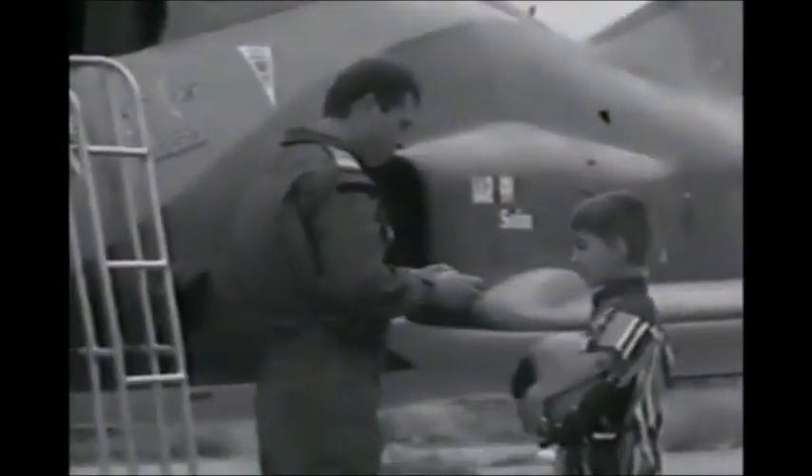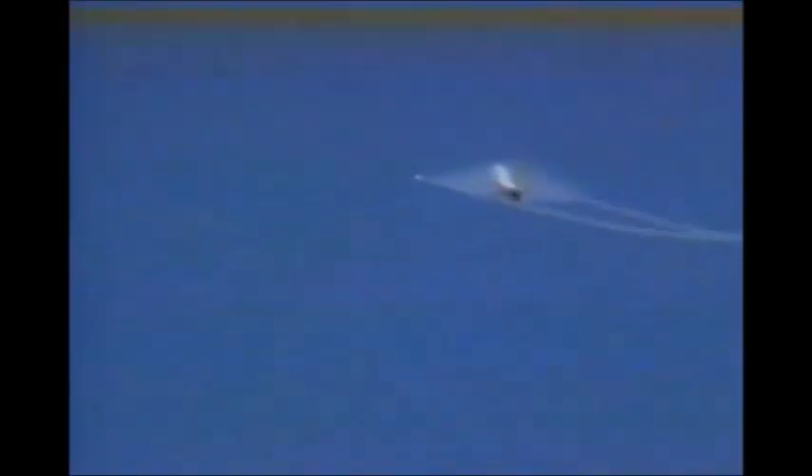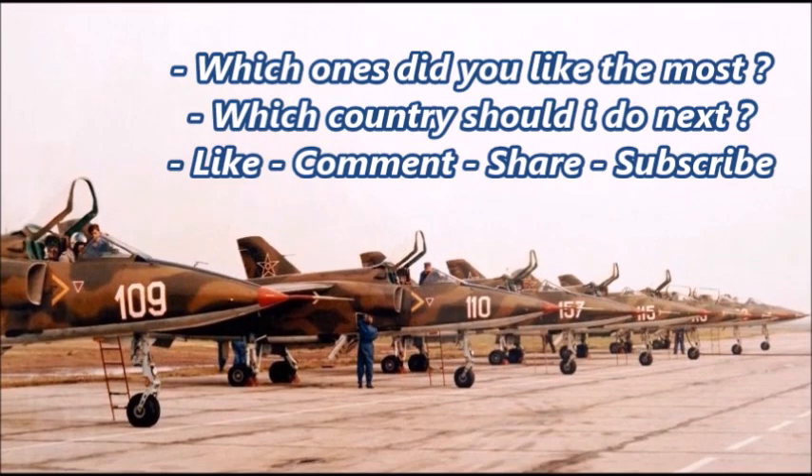If forced to choose a favorite, the IAR-93 Vultur and the joint Romanian-Israeli IAR-99 TD are probably the most impressive Romanian jets. The IAR-112, if it ever moves past the concept stage, would be the most advanced Romanian warplane ever developed based on the concept art seen so far. The presenter asks viewers to share their thoughts on these Romanian-made jet aircraft — most of which are subsonic — in the comments below.